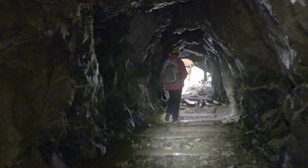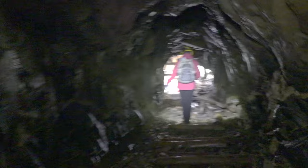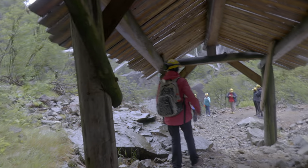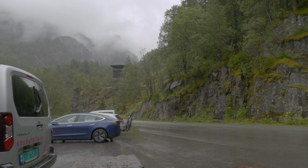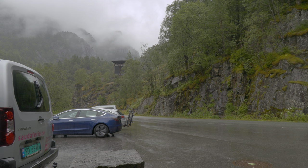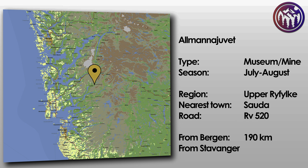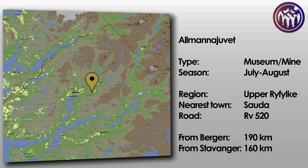Then it's just a walk back to the entry. The actual mining tour will take just under two hours, so you'll have to plan at least two and a half hours for the whole tour. The zinc mine Almannajuve is located along road 520, about 5 kilometers from Sauda, in the direction of Røldal over the Saudafilla. The parking place is located next to the designer toilet.